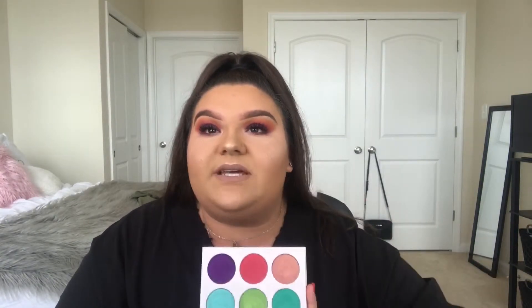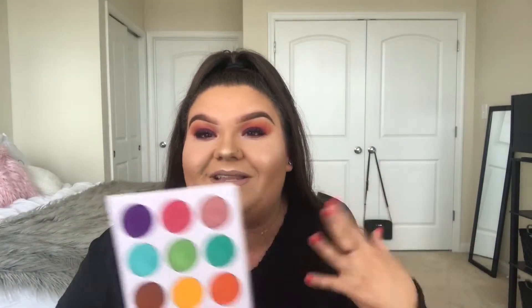I paid $17.50 for this palette — $17.50 — and the colors are so pigmented, they're absolutely stunning. I'm definitely going to be doing more looks with this palette because there are so many looks you can create with this. I'm just obsessed and in love, and my creativeness in makeup is coming out when I touch this palette.